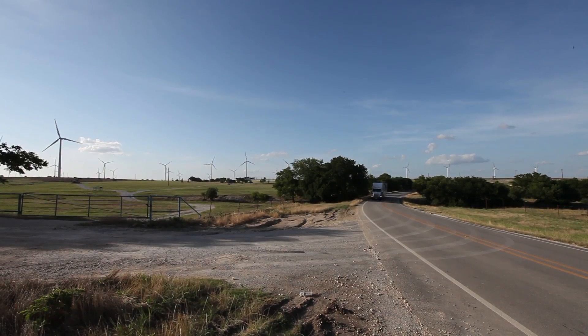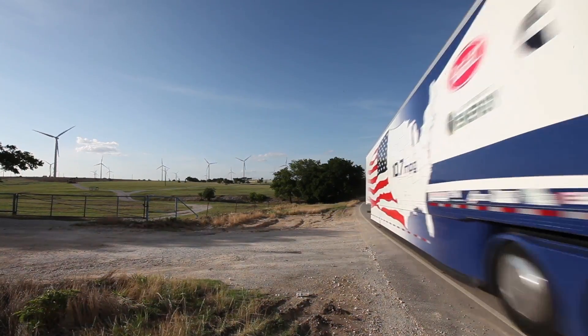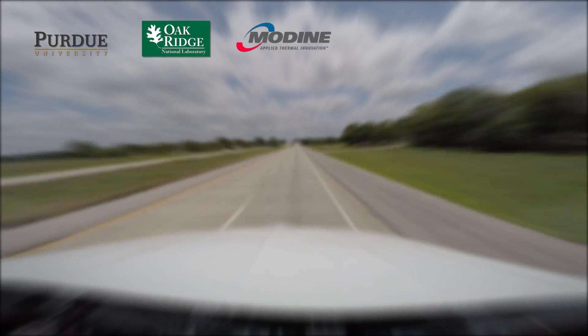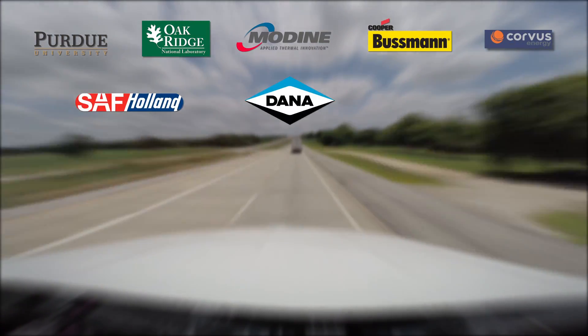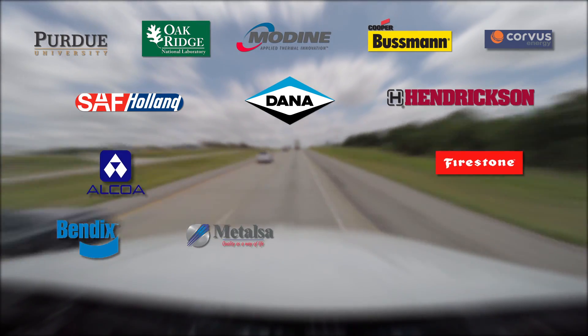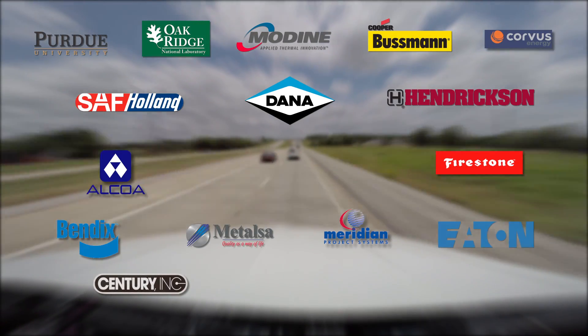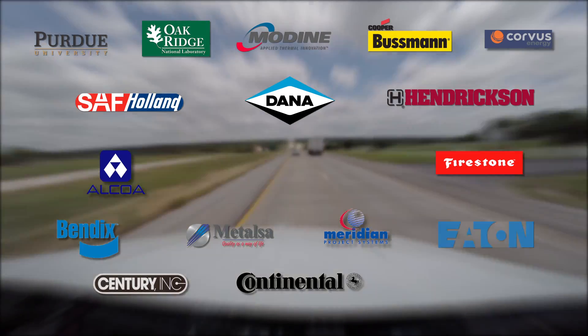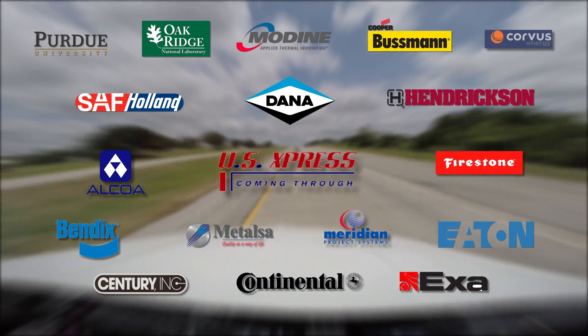Peterbilt and Cummins tapped the expertise and imagination of 14 industry suppliers to make the Super Truck a reality. Those partners include Purdue University, Oak Ridge National Laboratory, Modine, Cooper Bussmann, Corvus, SAF-Holland, Dana, Hendrickson, Alcoa, Firestone, Bendix, Metalsa, Meridian, Eaton, Century Incorporated, Continental, EXA, and their motor carrier proof-of-concept advisor US Xpress.